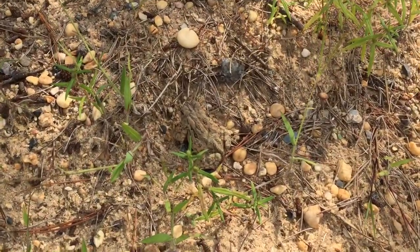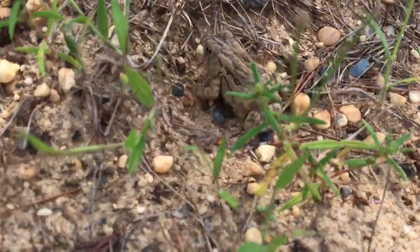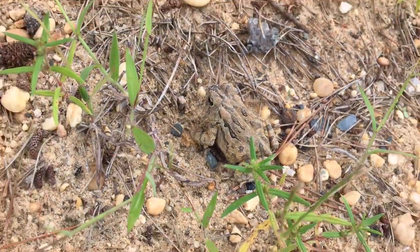Here's another Fowler's toad. These guys are hognose food, because hognoses are toad specialists — they love toads. So hopefully this is a good sign.